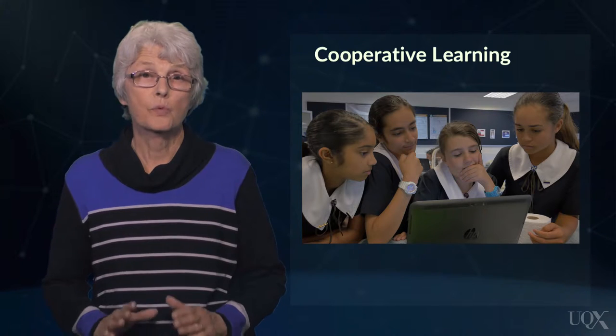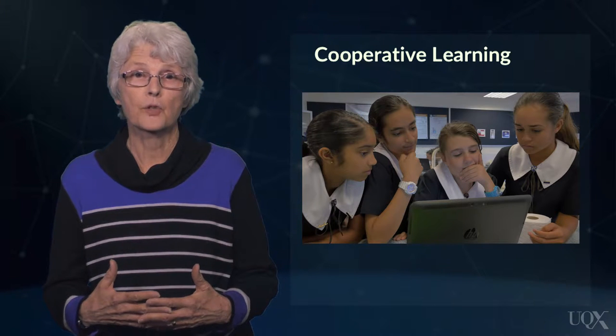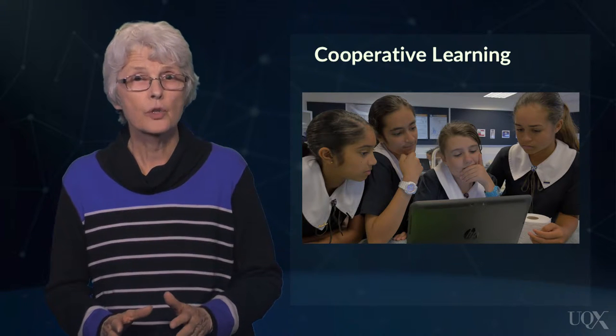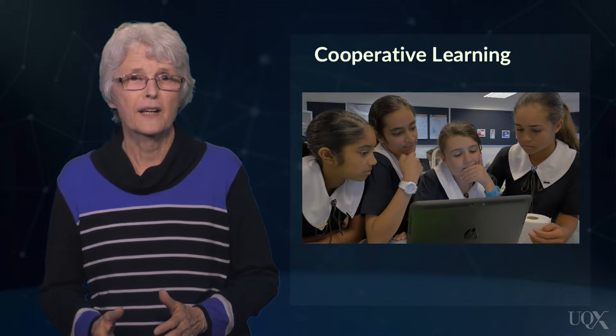Cooperative learning involves students working together to accomplish shared goals, and it is this sense of interdependence that motivates group members to help and support each other. When students work cooperatively, they learn to listen to what others have to say, give and receive help, reconcile differences and resolve problems democratically.